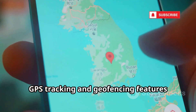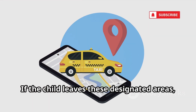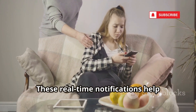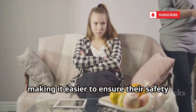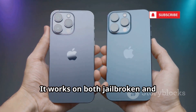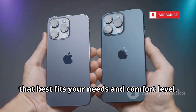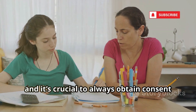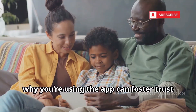GPS tracking and geofencing features allow parents to set up safe zones such as home, school, or a friend's house. If the child leaves these designated areas, the parent receives an instant alert, providing peace of mind and an extra layer of safety. mSpy works on both jailbroken and non-jailbroken iPhones. It's designed for parental control and employee monitoring, and it's crucial to always obtain consent before installing it on someone else's device.